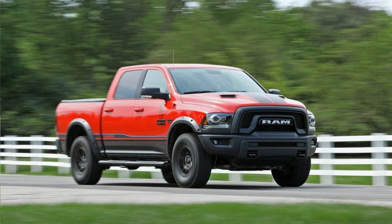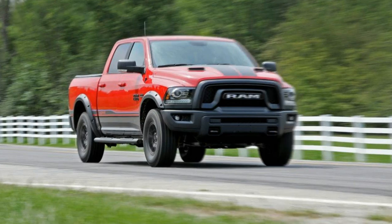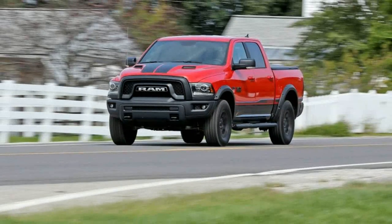The Mopar edition also includes the same satin black 17-inch wheels as the Rebel, wearing a set of semi-nobby Toyo AT Open Country tires, sized 285-70. And four-wheel drive is standard.